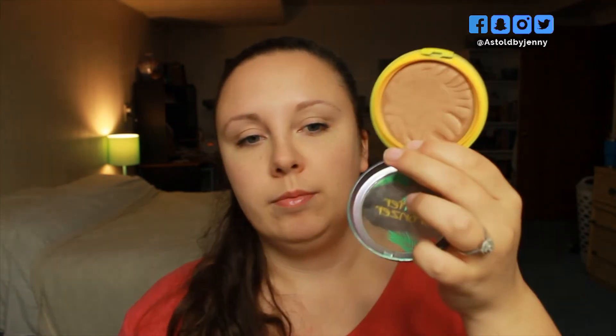I also have the Makeup Geek Blush in Spellbound. It doesn't look like I've made a lot of progress, but this is kind of the only blush I've been using for the past two months. There is a pretty nice dip, but it's not anything crazy. Next is the Physicians Formula Butter Bronzer in the shade Bronzer — same with the blush, I've made a pretty nice dent on the inside, but I'm not close to hitting pan at all.